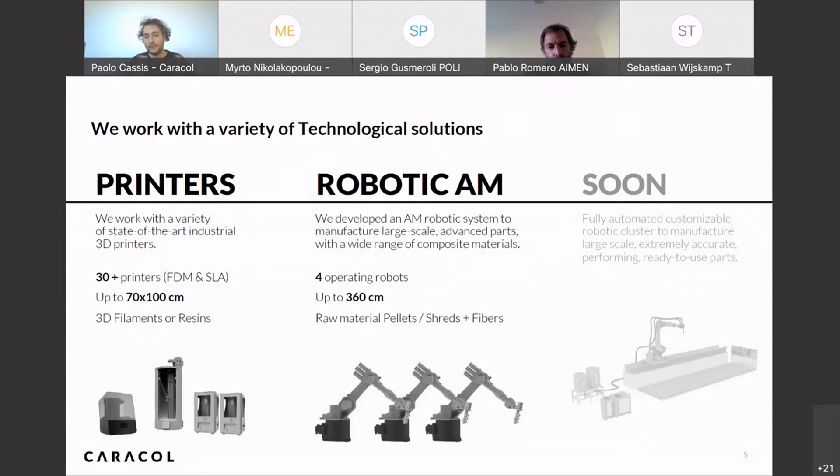We work with a wide range of 3D printing technologies — from professional FDM 3D printers and SLA 3D printers with a working volume up to about one cubic meter — and from there we move to the robotic additive manufacturing system, which is the main point that distinguishes us from our competitors.